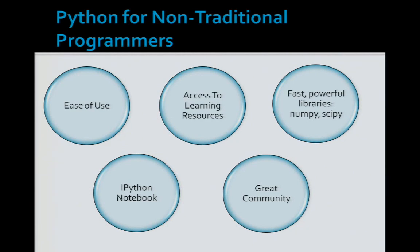So, why Python? Python has always been a really popular language. If you look at the rankings of languages based on GitHub and Stack Overflow, JavaScript and Java are one and two, three is PHP, and fourth is Python.